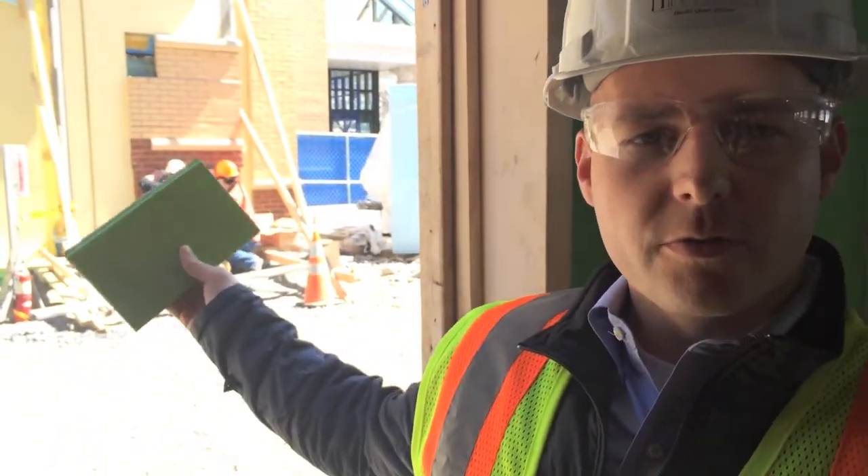Now we're in the new addition and behind me is where patients and visitors will walk through from the existing hospital into the new doctor's office area. This is John, he's going to tell you about the first floor of the new addition.